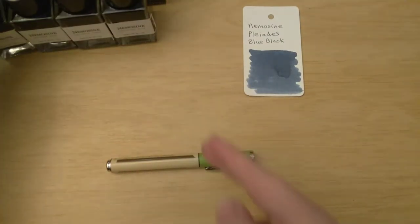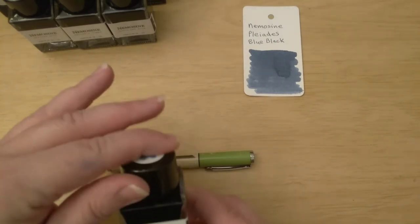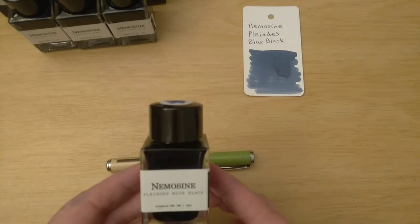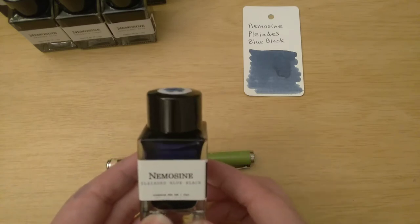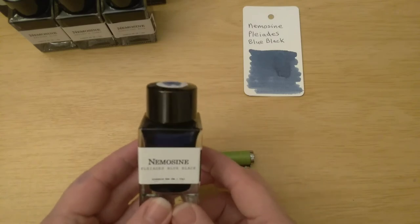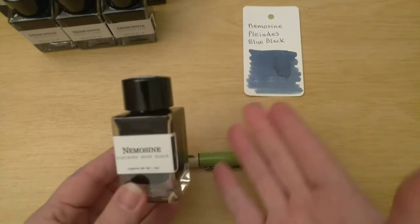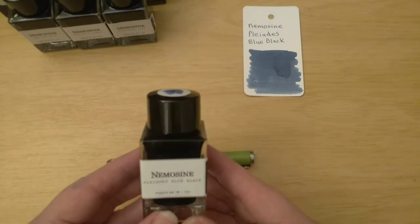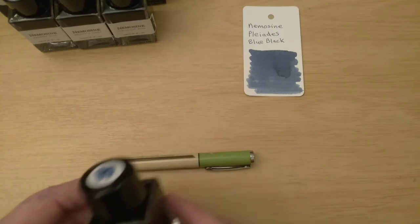The one we're using today is the Pleiades Blue Black. I remember seeing this on the Mountain of Ink website — shading is my favorite ink property, and it was listed as one of the highest shaders, shading in the most nib sizes. I saw the name and thought, I have some Nemesine inks, let me see if I have this one — and I did. I really haven't used it enough to know if it shades a lot, but just in the little bit I have used it I haven't noticed a lot of shading. Hopefully after using it today I will see some.